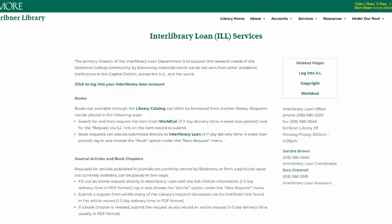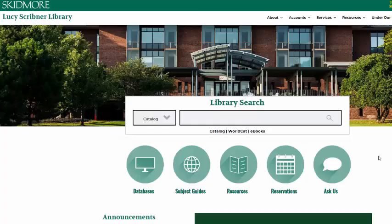An entire book will be sent physically to our library, where you'll pick it up at the circulation desk and return it based on its due date. Articles and book chapters are sent electronically as PDFs to your Interlibrary Loan account. You can print and download copies to your own computer.